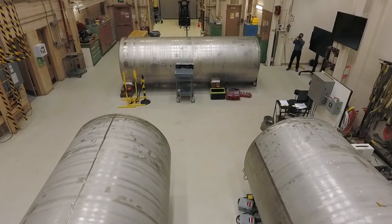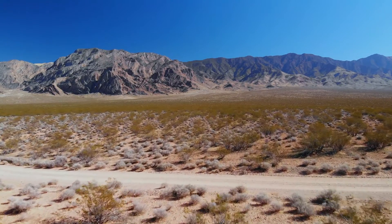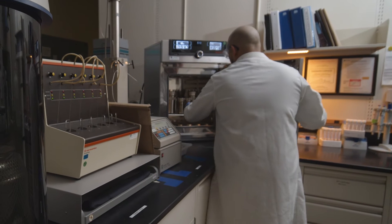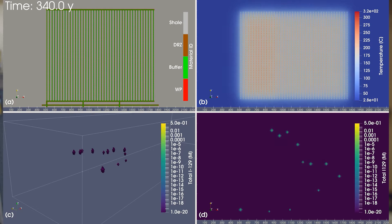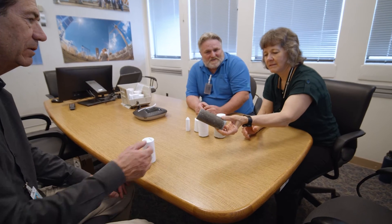Sandia leads a multi-laboratory team in researching if and how these large and heavy dual-purpose canisters could be placed in different types of geologies that could potentially be used to host a future repository. Sandia is conducting experiments and running computer models to see how the heat generated by the spent nuclear fuel would affect different rock types and how dual-purpose canisters interact with these different rock types.